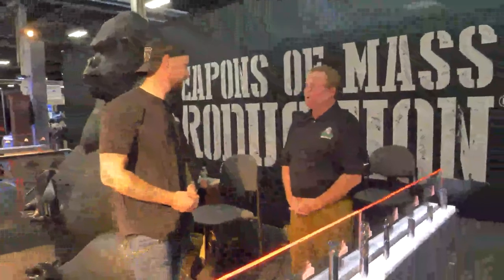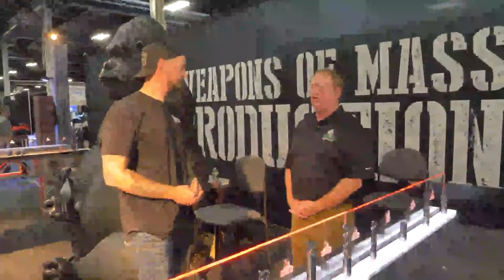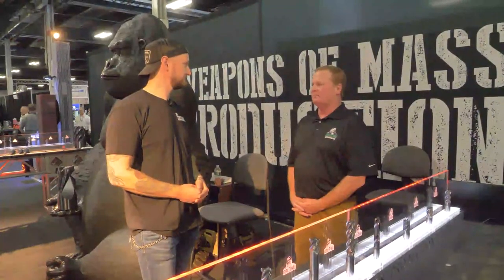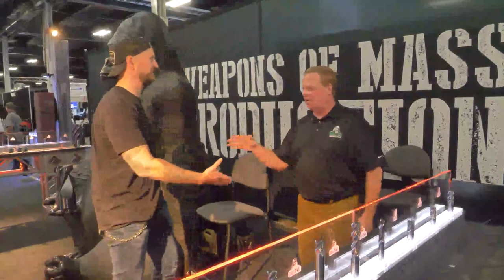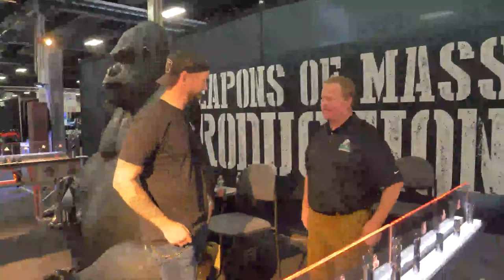Where can we find you online? GorillaMill.com. Instagram at GorillaMill, Facebook at GorillaMill, LinkedIn — it's everywhere. We've got distributors all over the world. Thank you very much for your time — make sure you check them out at GorillaMill. Have a great day guys.